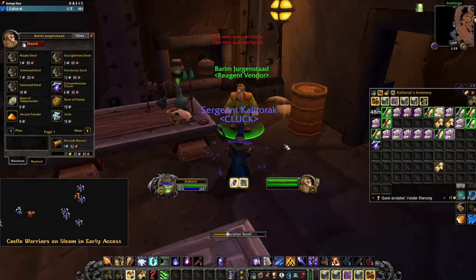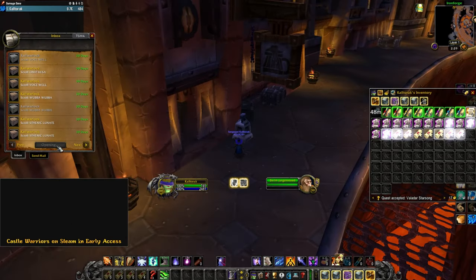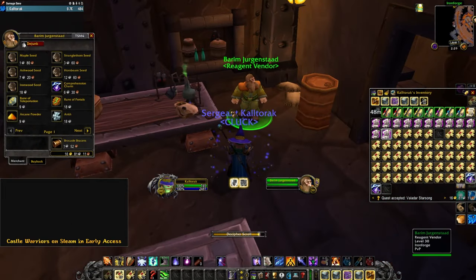Comprehension gives you two comprehension charms, or four if you're in a rested location. These are used to identify these scrolls.